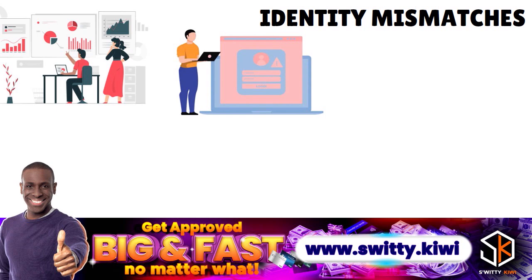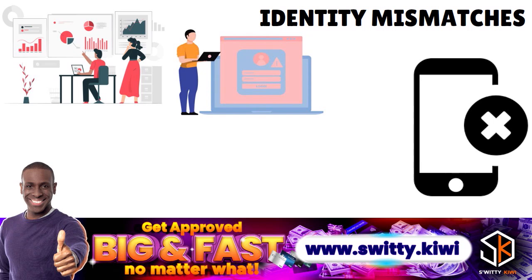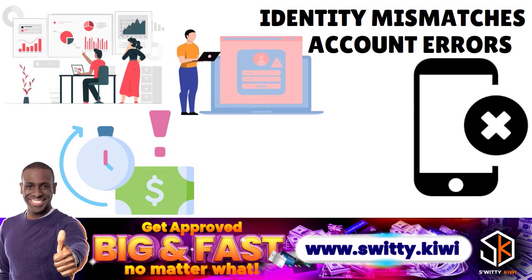When we talk about identity mismatches or mixed files, this could be mistakes with your personally identifiable information, like an incorrect name, address, or phone number. Account information can be confused with someone else who has the same or a similar name — for example, if your name is John Doe and someone else is also called John Doe. You can have the same debt listed multiple times with different names, or incorrect account information as a result of identity theft. Account errors can include incorrect opening dates, last payment dates, date of first delinquency, inaccurate reports of late payments, closed accounts marked as open, or vice versa.